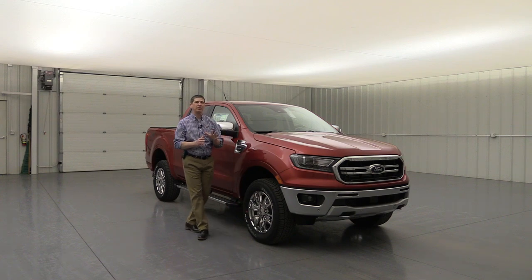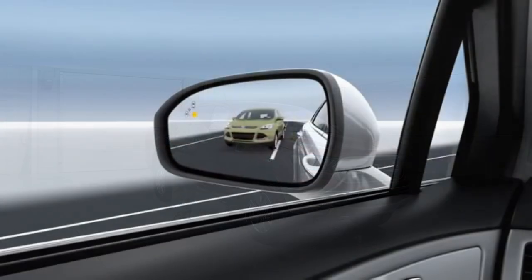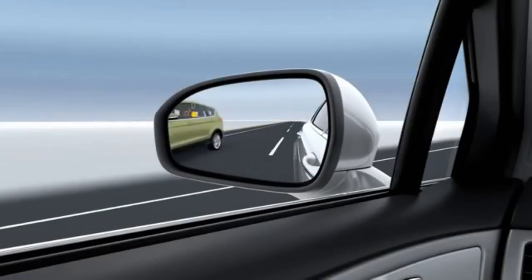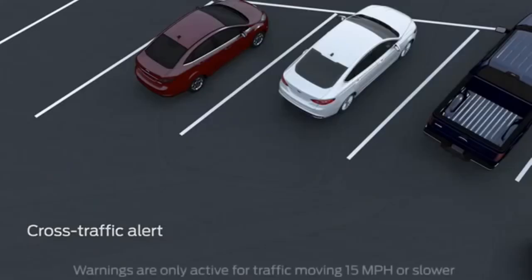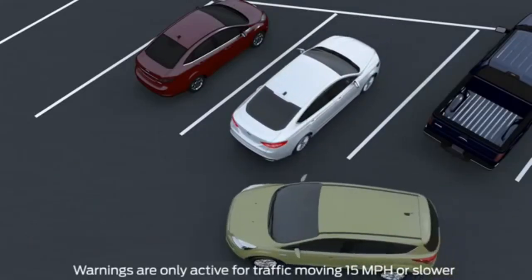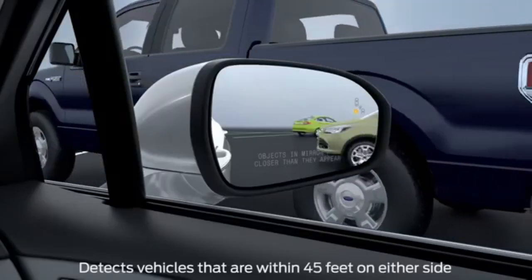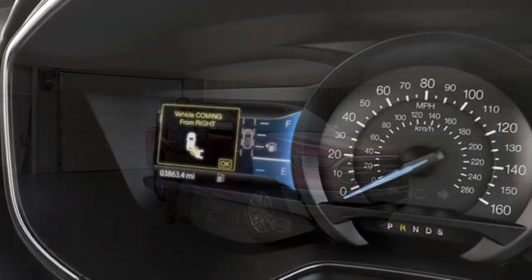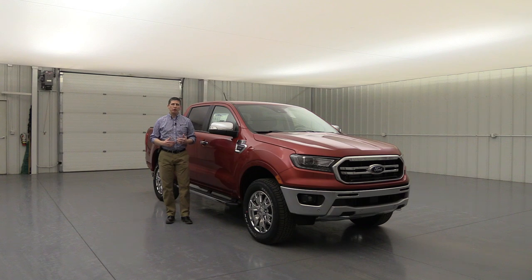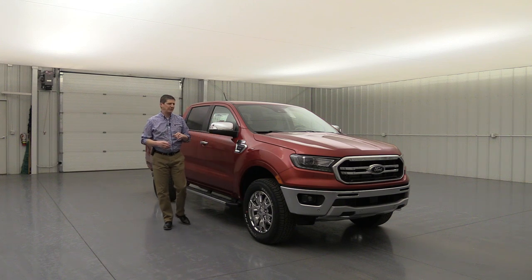You're also going to get the BLIS system — blind spot information system with cross traffic alert. If there's someone in your blind spot, it puts a light in the corner of that mirror. As you're backing up, if someone is crossing behind you, it alerts you with a light in the mirror on the side they're coming from, puts a message on the dash, and sounds tones. If you're towing a trailer, it also includes trailer monitoring.